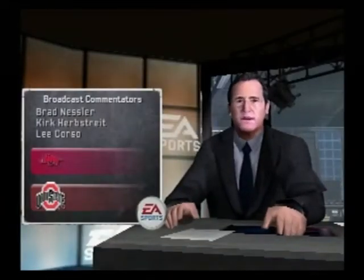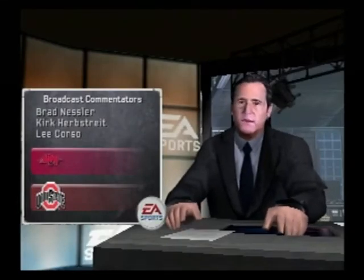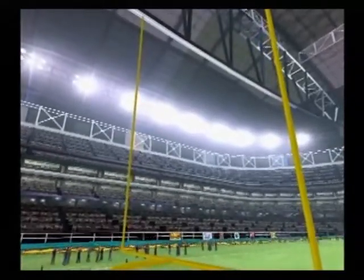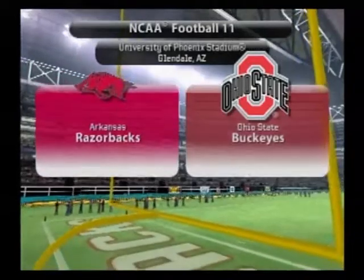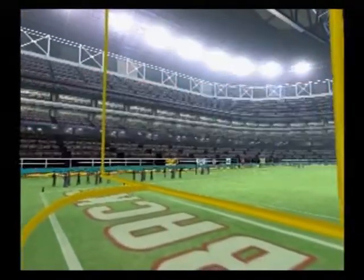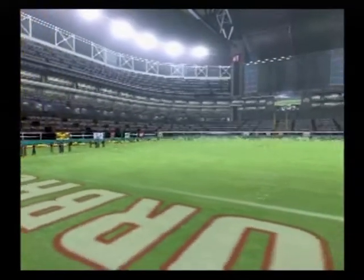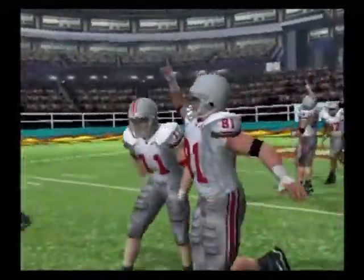Welcome, everyone. Brad Nessler here for EA Sports with my co-host Kirk Herbstreit and the coach Lee Corso. We're coming to you from inside the dome here tonight for our battle between the Arkansas Razorbacks and the Buckeyes of Ohio State. And we're set to bring you another great matchup in the world of NCAA football. And here come the Buckeyes.